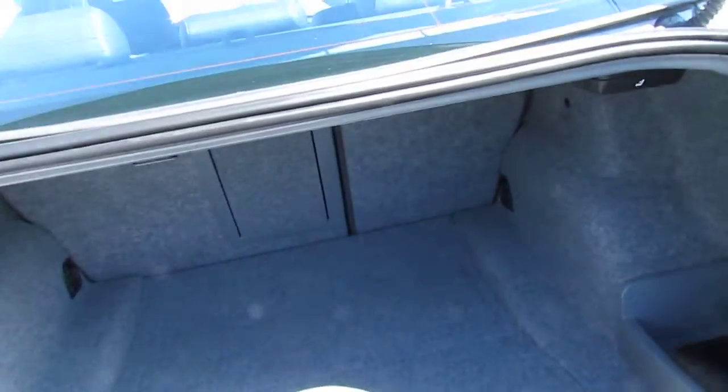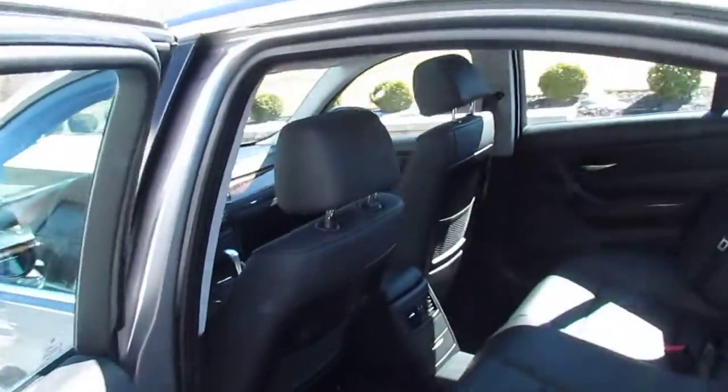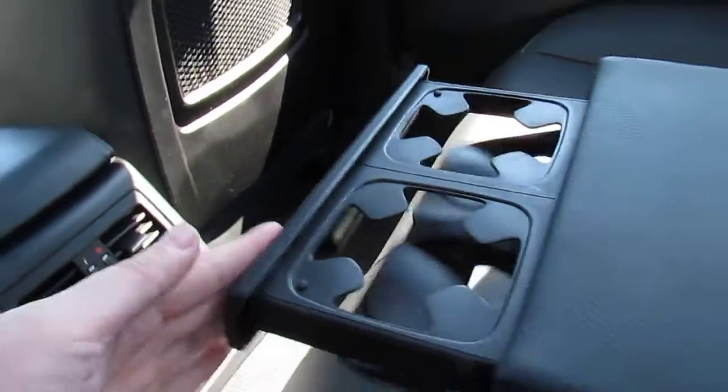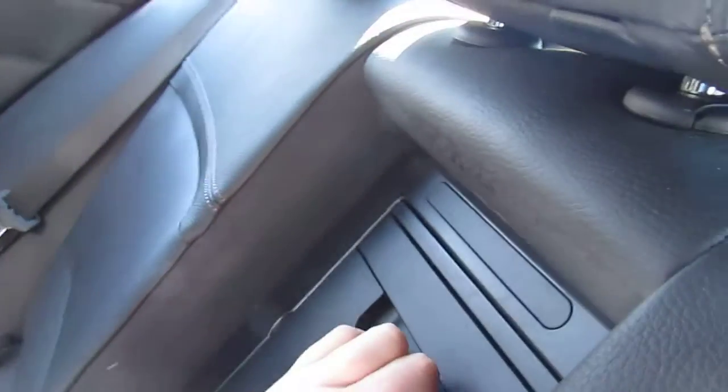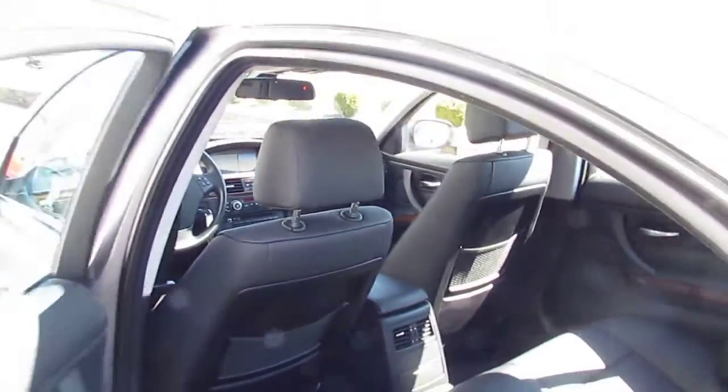Take a look in the trunk — great amount of space back here. There's plenty of room in the back seat for passengers to sit comfortably. You also have this center armrest which folds down. Push in the end and you have two cup holders. There's also a center pass-through to allow a little bit more room, and some storage on the back of the seats.